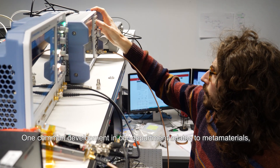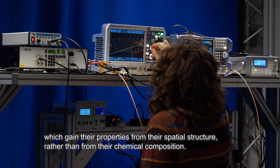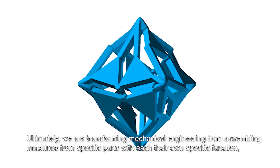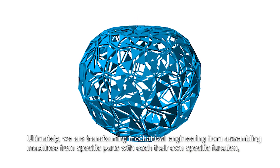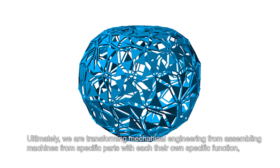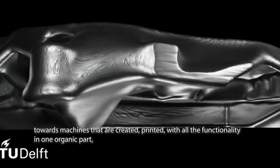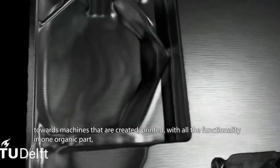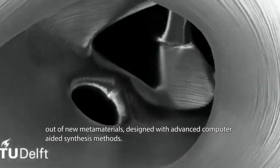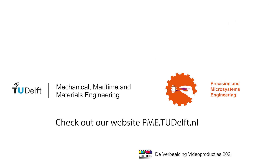One common development in our department relates to metamaterials, which gain their properties from their spatial structure rather than from their chemical composition. Ultimately, we are transforming mechanical engineering from assembling machines from specific parts, with each their own specific function, towards machines that are created, printed, with all the functionality in one organic part, out of new metamaterials designed with advanced computer-aided synthesis methods. Check out our website, pme.tudelft.nl.